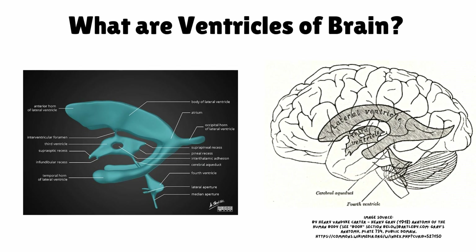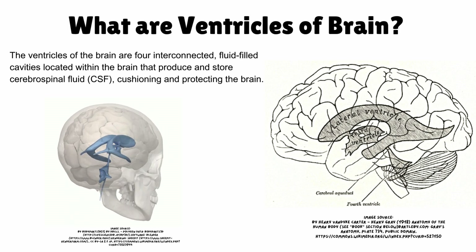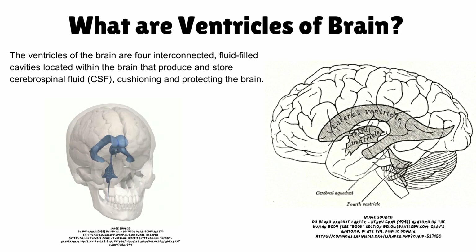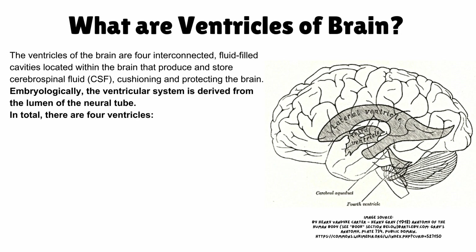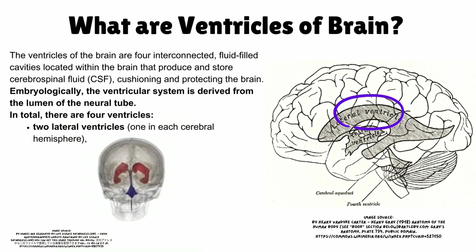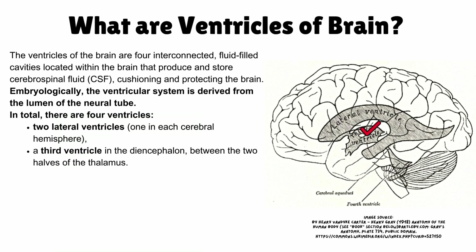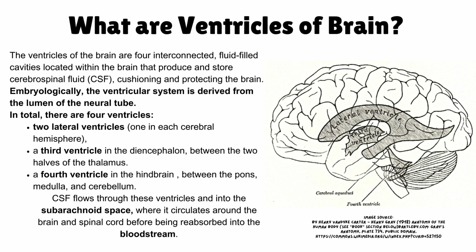What are the ventricles of the brain? The ventricles are four interconnected, fluid-filled cavities that produce and store cerebrospinal fluid, cushioning and protecting the brain. Embryologically, the ventricular system is derived from the lumen of the neural tube. It consists of four ventricles: two lateral ventricles (one in each cerebral hemisphere), the third ventricle (located in the diencephalon between the two halves of the thalamus), and the fourth ventricle (located in the hindbrain between the pons, medulla, and cerebellum). CSF flows through these ventricles and into the subarachnoid space, where it circulates around the brain and spinal cord before being reabsorbed into the bloodstream.